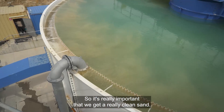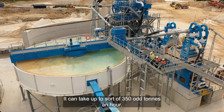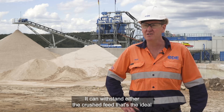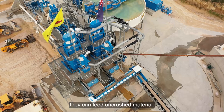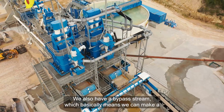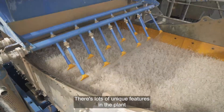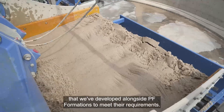It's quite a versatile plant — it can take up to around 350 tons per hour. It can handle either crushed feed, which is the ideal feed for them, or if their crushing circuits are down for any reason, they can feed uncrushed material. We also have a bypass stream, which means we can make a dirtier sand — a bricky loam sand — that's really sought after in the city market.